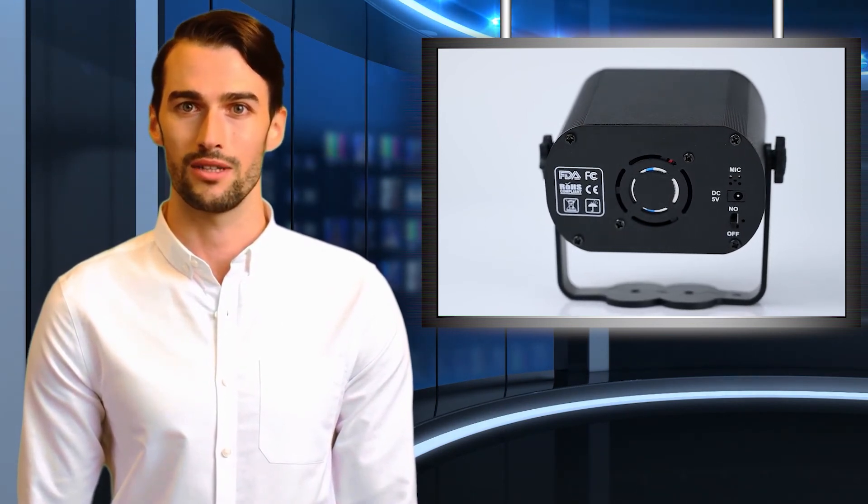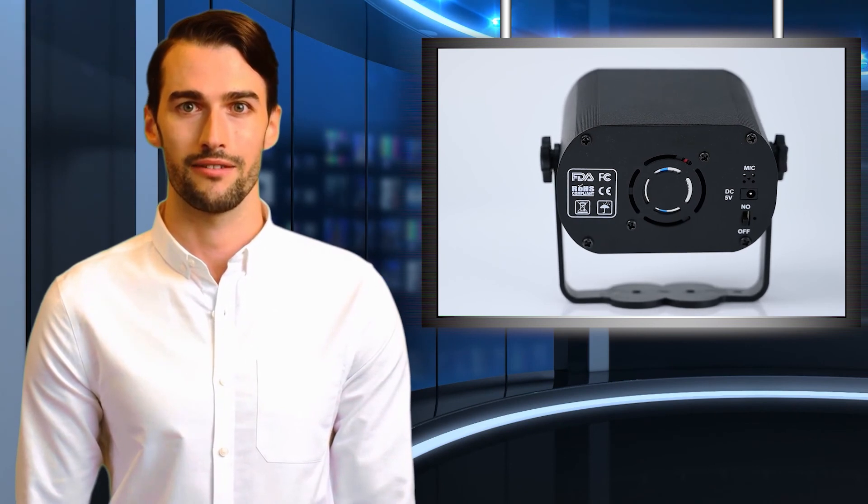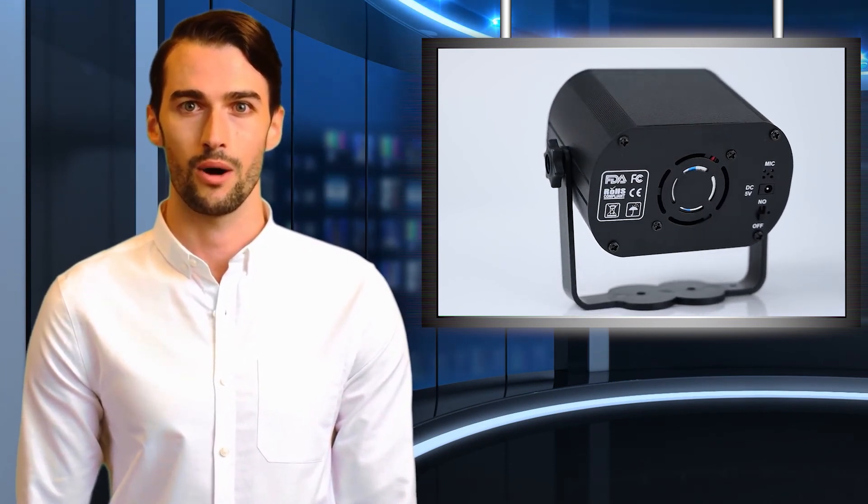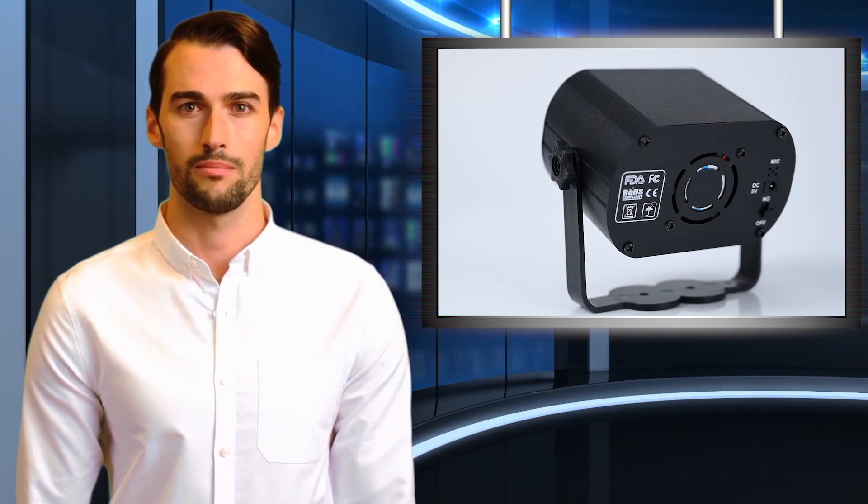For OEM and ODM wholesale orders, please contact the manufacturer via nikimhalcom1acmail.com. Thank you for watching — subscribe to us to see more videos.